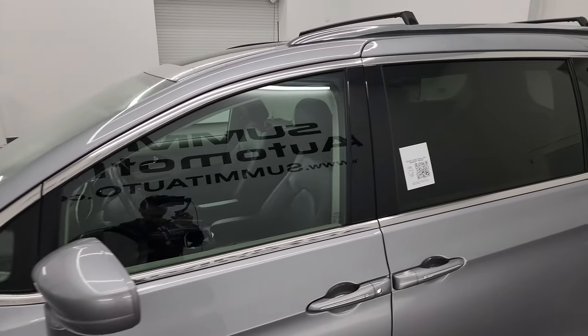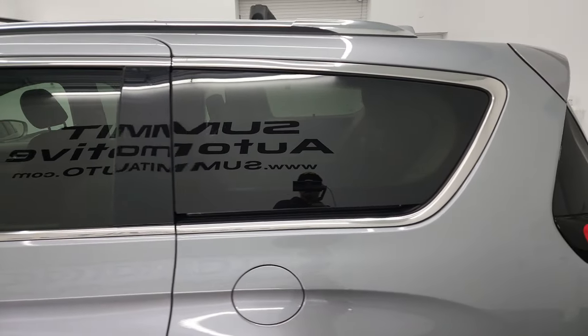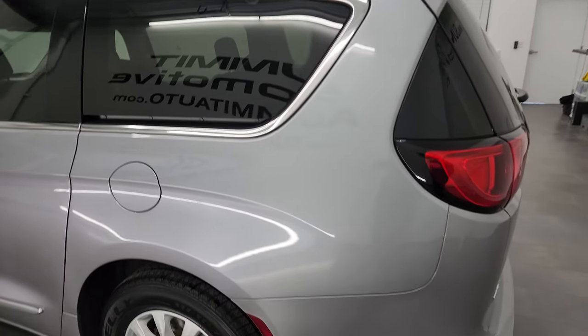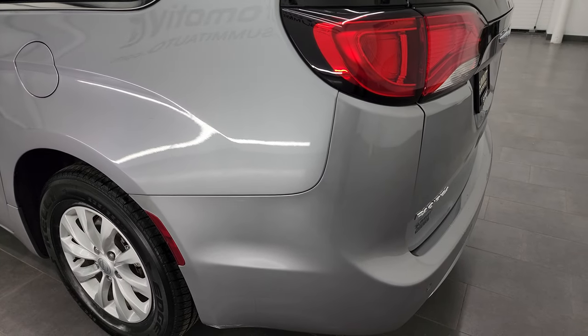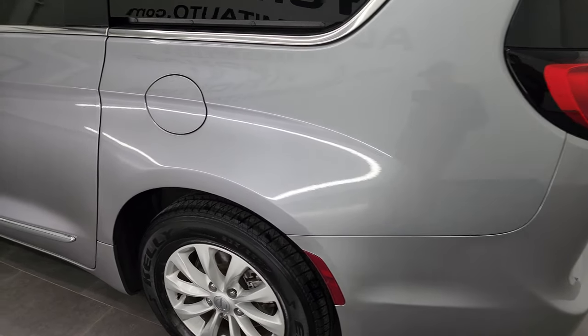Billet silver metallic is the color and I shoot all my videos in 4K. So if you have HD capabilities, turn them on now because it is your best way to check out the quality, condition, options, and cleanliness of the vehicle before seeing it in person.